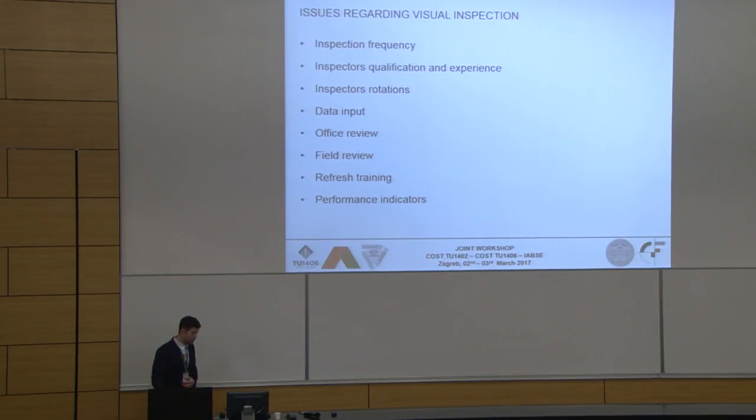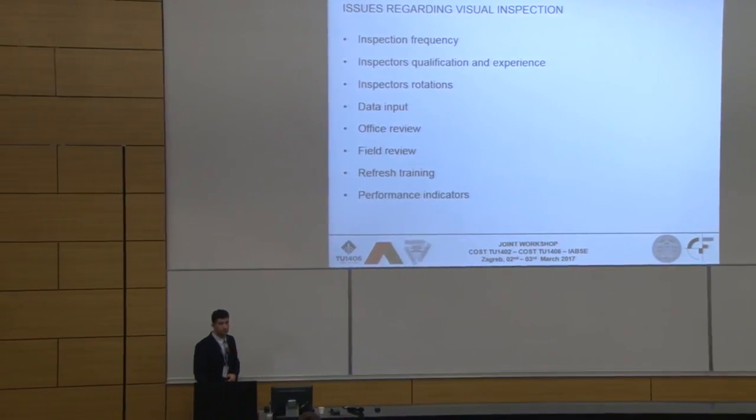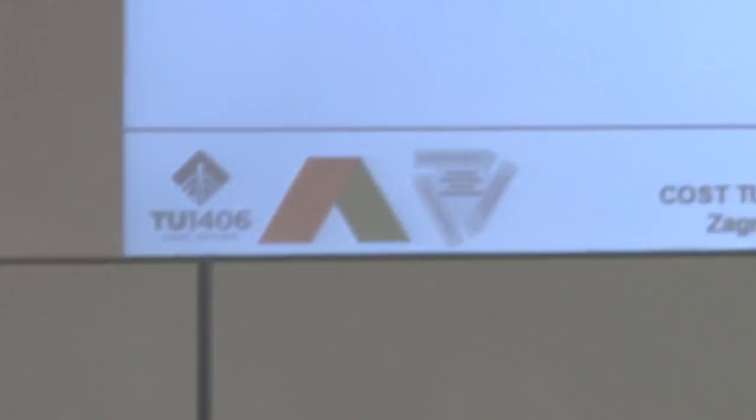Last but not least, performance indicators. Should some performance indicators — like scour or settlement — be given more emphasis during inspection? These are all questions that we'll hopefully answer during this year in our work group.